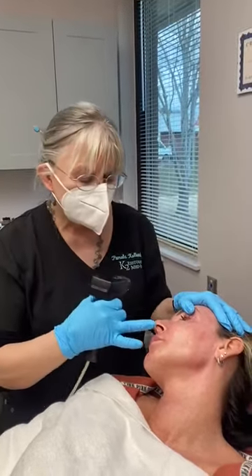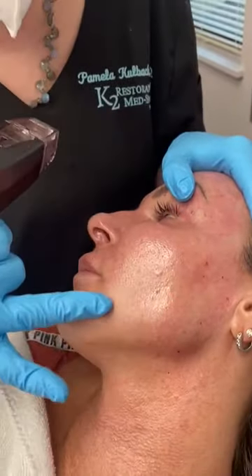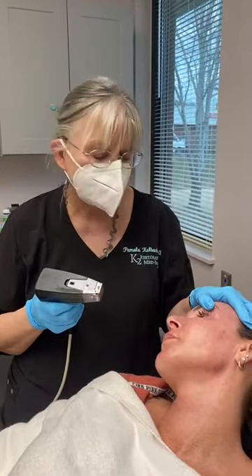It is the latest technology for tightening skin, improving enlarged pores, treating uneven skin tone, and it goes to four millimeter depth so it not only tightens your skin but it tightens the subdermal fat, which gives you superior lifting and tightening.